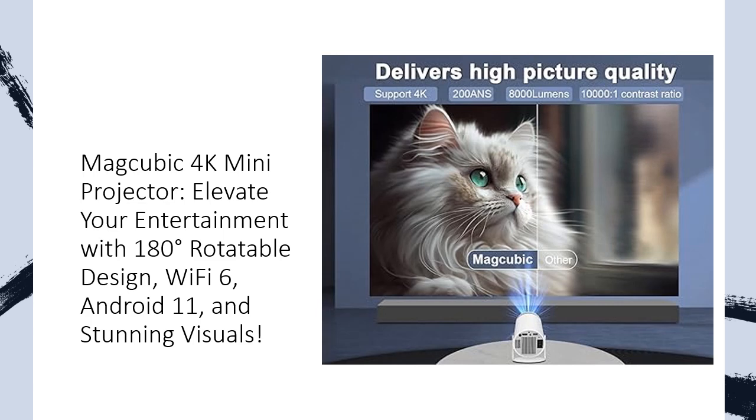Say goodbye to laggy streaming and connectivity issues. Equipped with Android 11 and dual-band Wi-Fi 6, this mini portable projector ensures ultra-fast and reliable online video streaming. No need for additional TV boxes — enjoy movies or presentations seamlessly, indoors or outdoors.